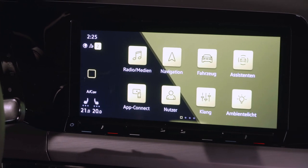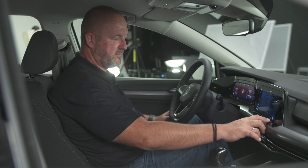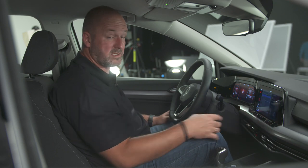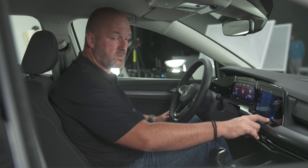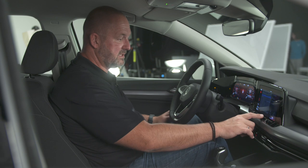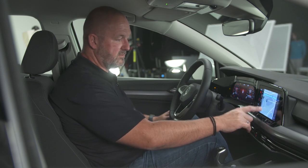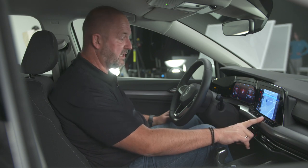On top, there's a touch bar. On one side you find the opportunity to set the temperature inside the car, as it comes standard with climate control — and you can also adjust it by swiping. In the middle is another control, which lets you interact with the car and adjust the infotainment volume.